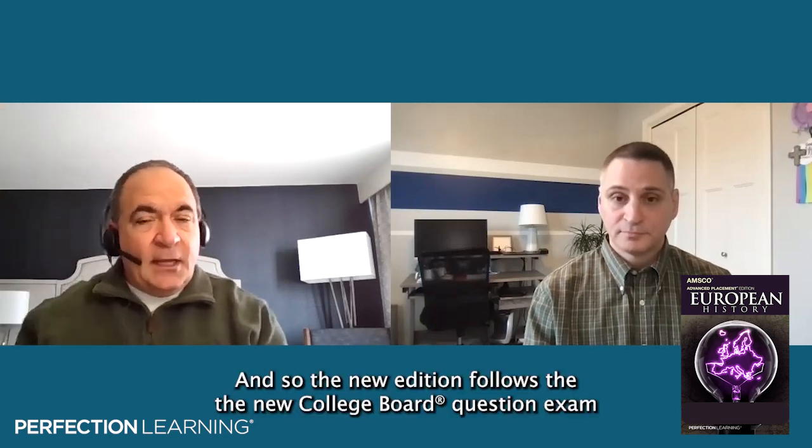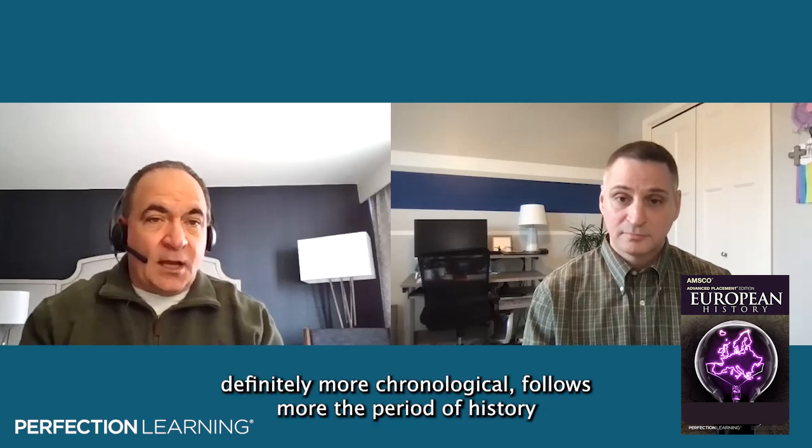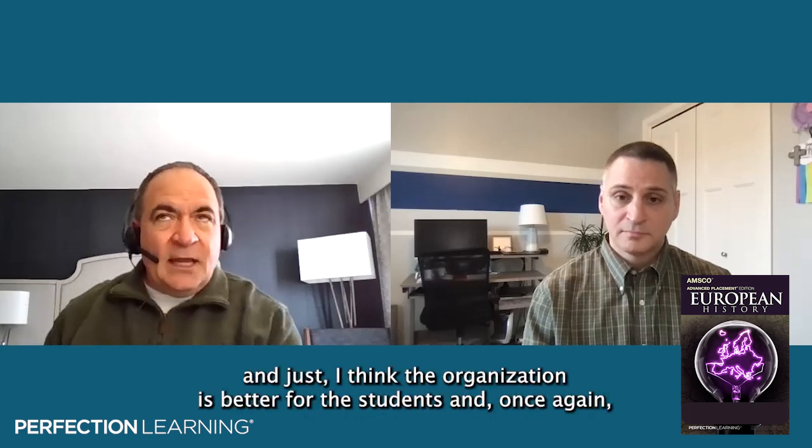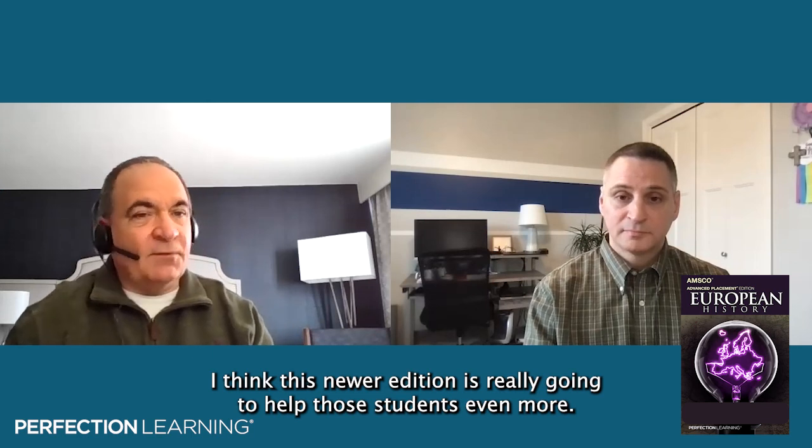The new edition follows the new College Board course and exam description, which divides into topics that, although a little thematic, are definitely more chronological and follow the periods of history more closely. I think the organization is better for those students. I use the AMSCO as a supplemental source to help students who struggle with the textbook, and those students with the first edition struggled somewhat with the chronology. I think this newer edition is really going to help those students even more.